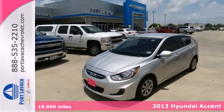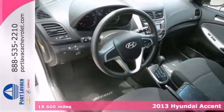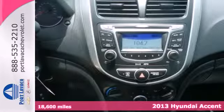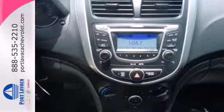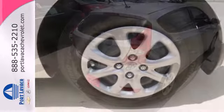It's a 2013 Hyundai Accent. It may be an incredibly fuel efficient car at a great price, but you'll feel and look special driving it. Finally, a subcompact car that's not bare bones.